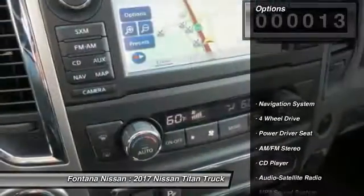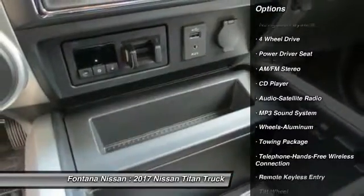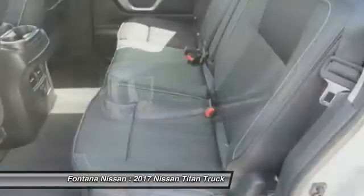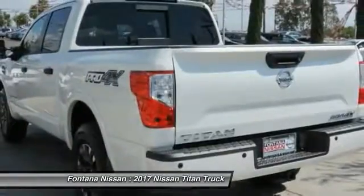Here are some of this vehicle's great options: traction control, anti-lock braking system, four-wheel drive, navigation system, Bluetooth wireless data link for hands-free phone, air conditioning, front power steering, aluminum wheels, cruise control, floor mats.